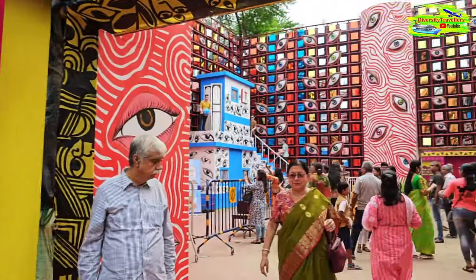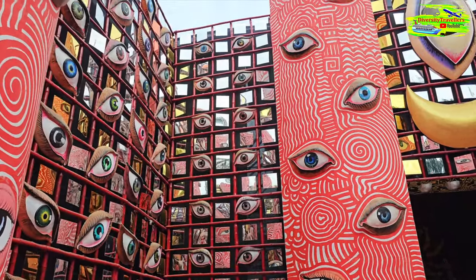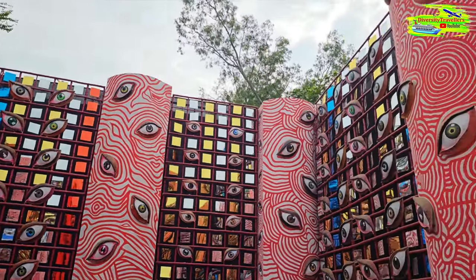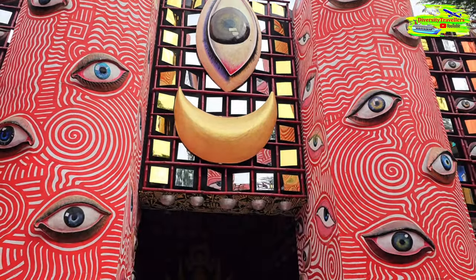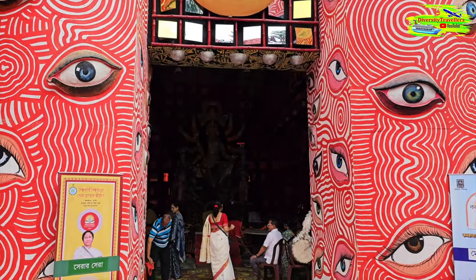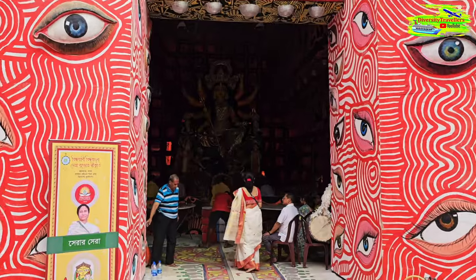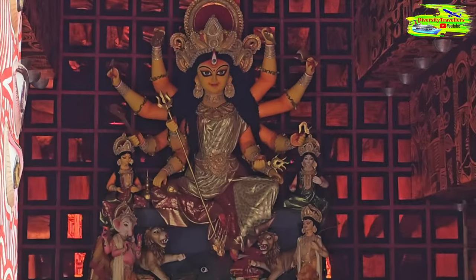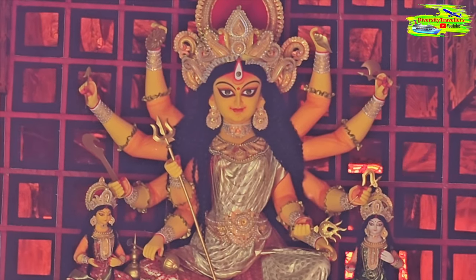From Selimpur puja we came to Jodhpur Park. Look at the background — this decoration is all about eyes. I was talking about the third eye of Durga, and now we have got a lot of eyes. In the main hall, look at these mirrors and these eyes — that's their vision, that's their theme. So many eyes are surrounding us, 360-degree views, you can only see eyes. They are not allowing us to go in this morning, so we have to watch the Durga Pratima from outside. As usual, brilliantly done and well crafted. Beautiful.